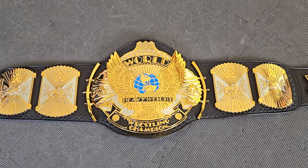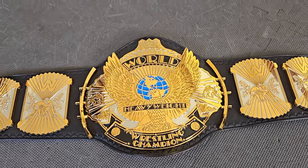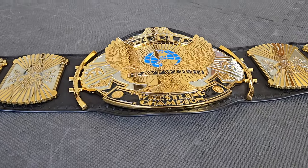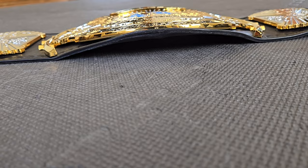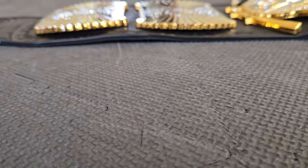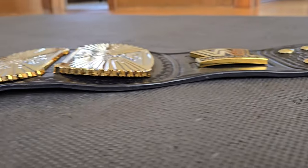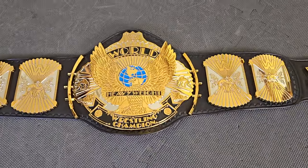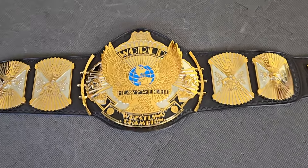I am very impressed with the quality of the plates that WWE Shop has been able to produce lately. As we take a look at this Winged Eagle, you'll see it's got a nice curve — not too much, but a nice curve in the main plate, a very slight curve on the side plates and the property plate. But I love the detail on these plates, so let's take a closer look.